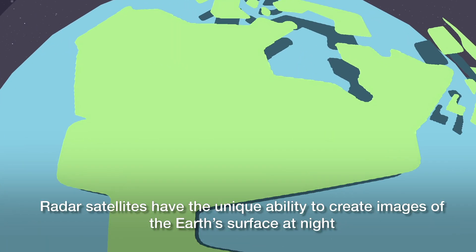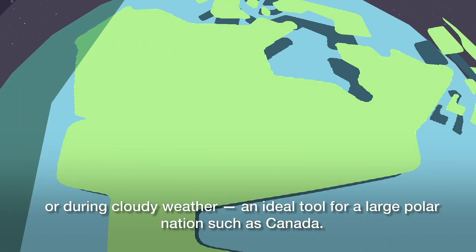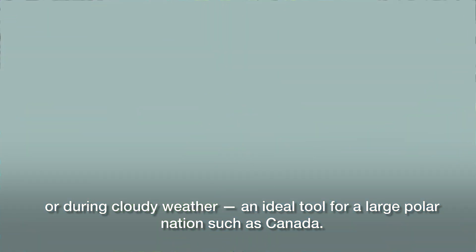Radar satellites have the unique ability to create images of the Earth's surface at night or during cloudy weather, making them an ideal tool for a large polar nation such as Canada.